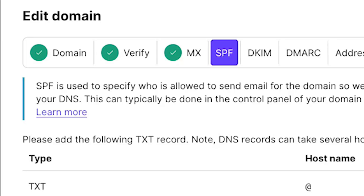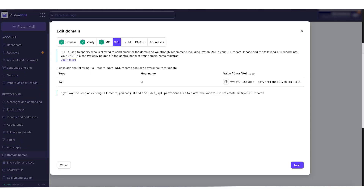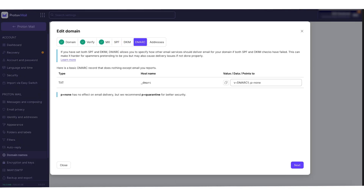It may take up to a day for MX changes to be processed, and email may still go to your old MX during this transition. Once the process has succeeded, the MX tab will show a green tick icon. There are other records you'll now add in your domain registrar portal, including SPF, DKIM, and DMARC records.